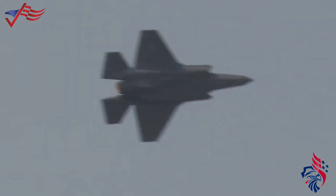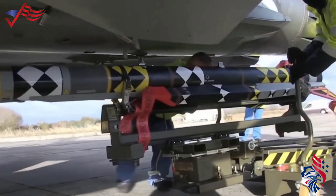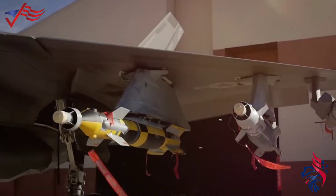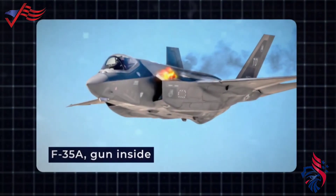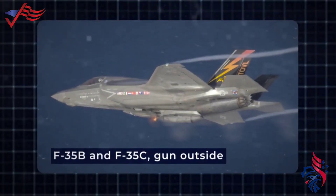The F-35 can also carry weapons on the outside if it doesn't need to be hidden. There are spots on the tips of the wings and in the middle of the wings for carrying more weapons. These can include missiles for air-to-air combat or larger missiles for attacking targets on the ground.